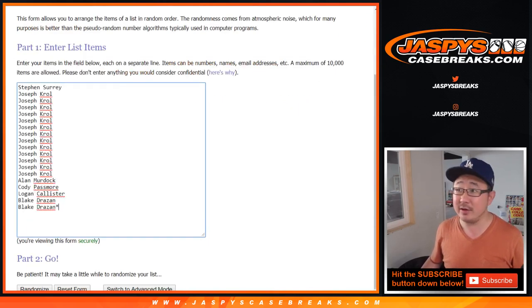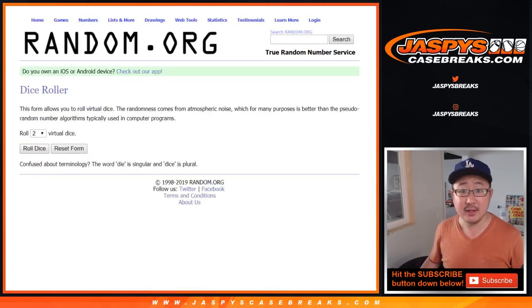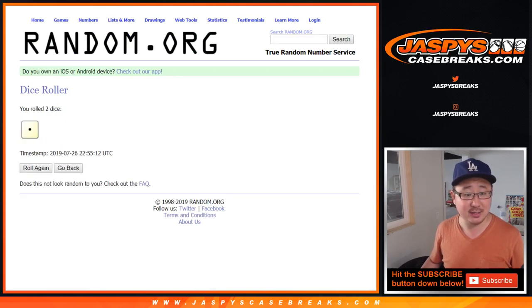A very big thank you to all of these folks right here for getting into it. There are the first letters of the last names right here. Let's roll the dice, let's randomize each list — one and a five, six times.